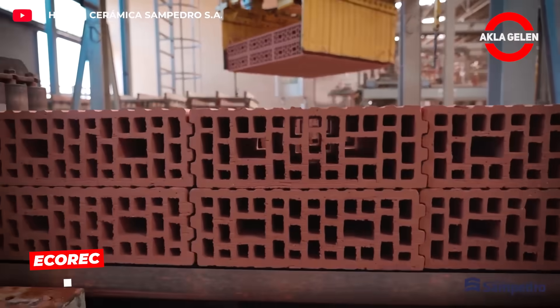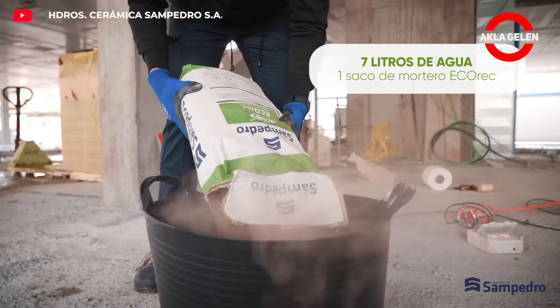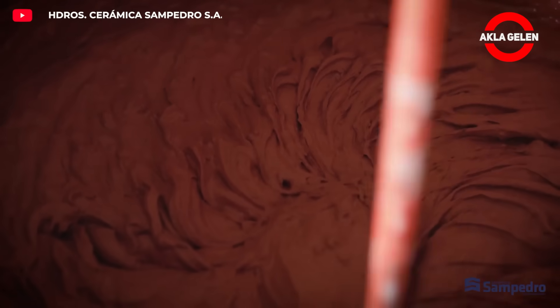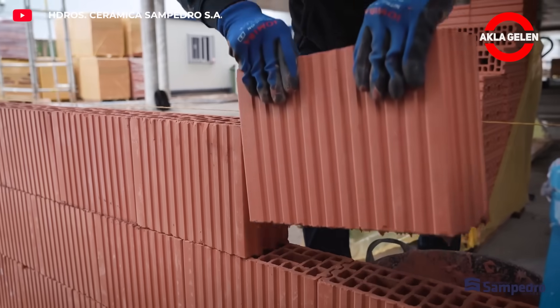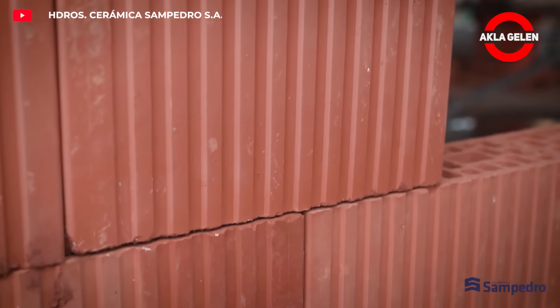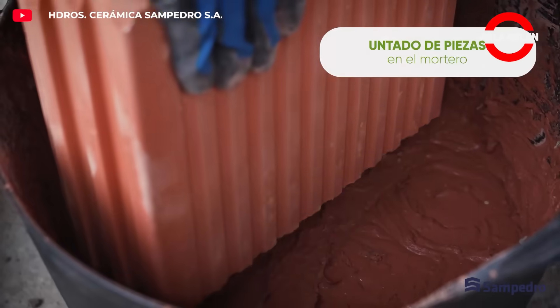Eurobrick utilizes a special grinding technology applied to ceramic blocks, enabling installation with only a 1 mm joint. This reduces mortar consumption by up to 90% and water usage by up to 95%. Construction is 40% faster than traditional systems.